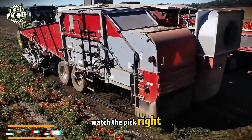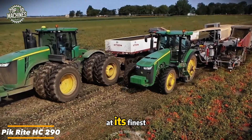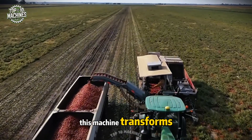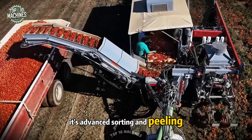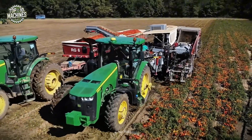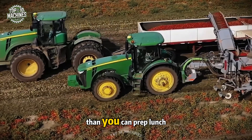Watch the Pick Right HC290 in action — an impressive display of tomato harvesting at its finest. With a 12-foot working width and a strong engine, this machine transforms fieldwork into a seamless performance. Its advanced sorting and peeling system guarantees each tomato is picked and processed with care, handling up to 10 acres per hour — it clears your field faster than you can prep lunch.